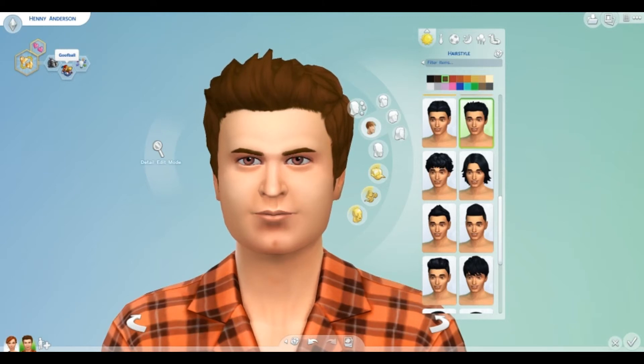He's a goofball because — I don't know if it was because of the absent-minded trait — but this sim who's inspired by Gwen Glover's roommate was always laughing a silly laugh. Maybe that was because Gwen was making him laugh, but he had a very silly laugh, and I believe that was because of the absent-minded trait. So I made him a goofball.